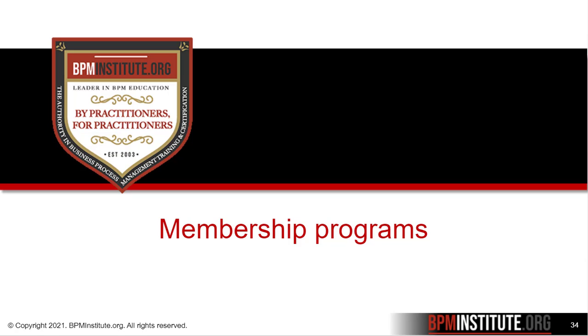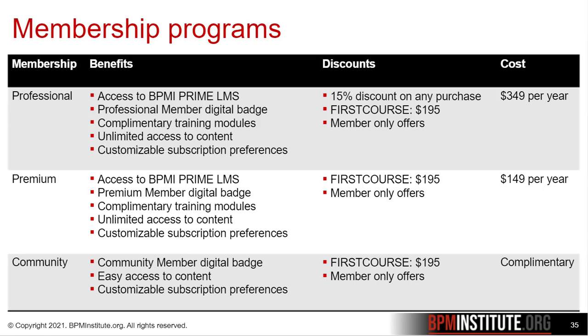I'm going to switch gears now and talk about our membership programs. We have three options for individual membership. You'll notice that all three memberships include access to content on BPM Institute, a digital badge, a first course discount which will give you $195 off your first e-learning course, and customizable subscription preferences.